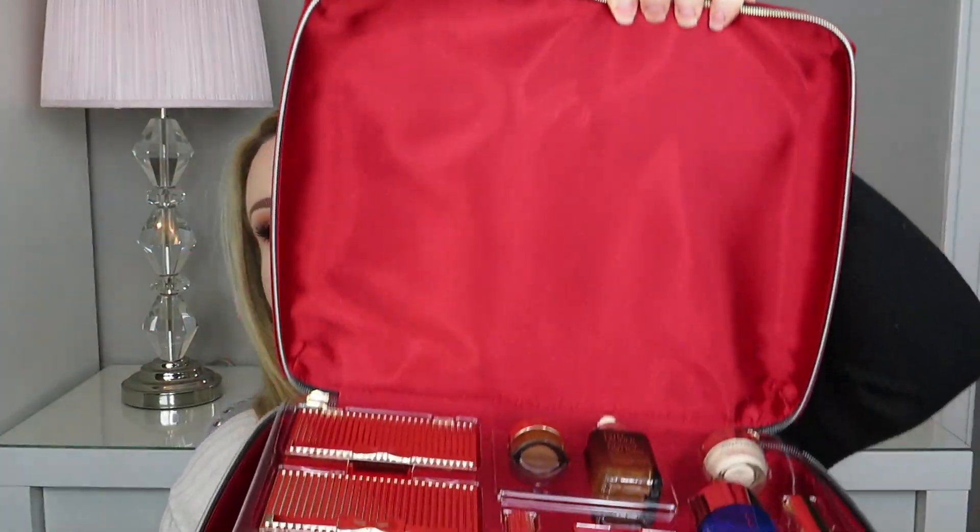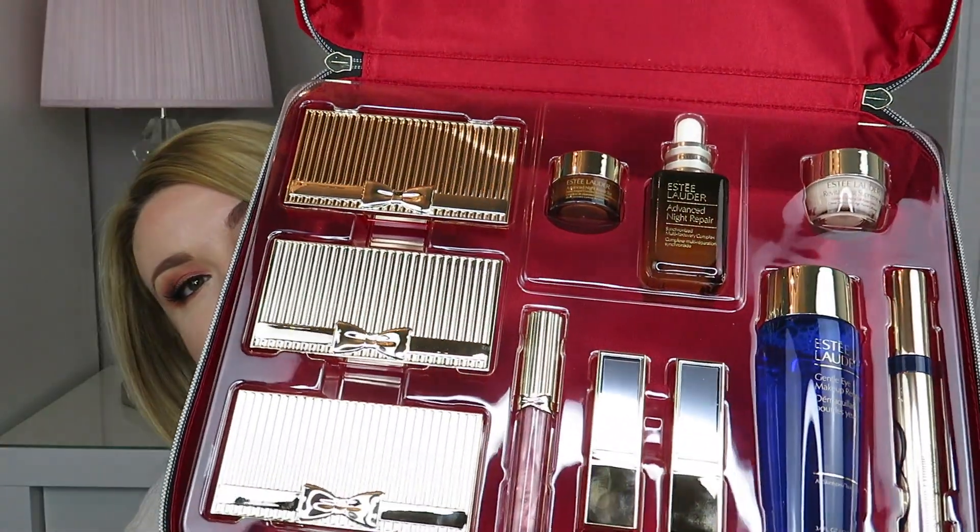Inside the box is this gorgeous red train case. It's quite a soft material and it does have gold hardware. And if we open her up, you can see that all of the products are laid out beautifully inside.